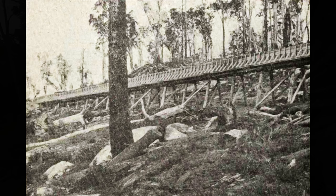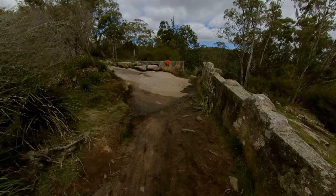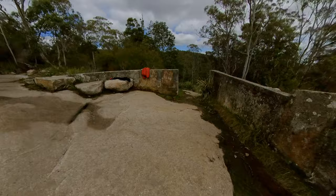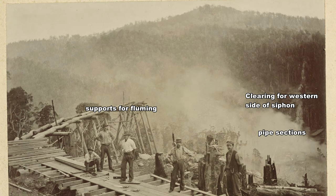This section of the race probably had wooden fluming to carry water over difficult rocky ground. This concrete structure could have been a type of holding tank that stored water before entering more fluming. If we could turn back the clock to 1901, from here we would have seen work gangs constructing the fluming and the framing to hold the vertical siphon pipes.